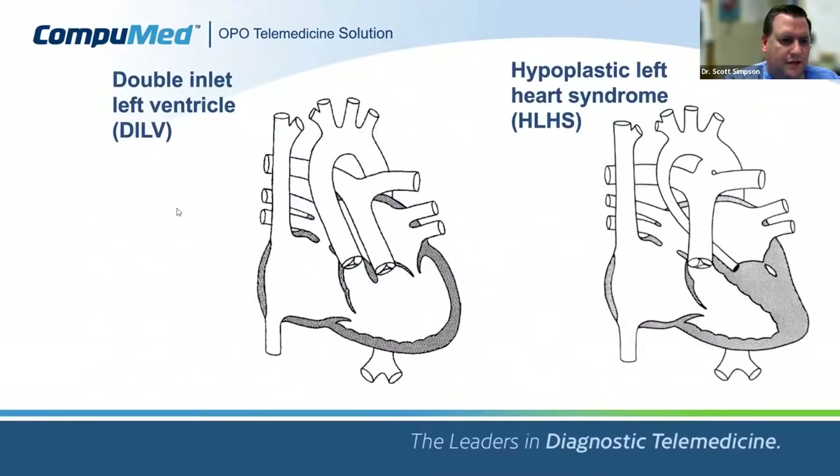On the recipient side, we see complex congenital lesions like double-inlet left ventricle (DILV) with malposition of the great arteries — a common single ventricle physiology lesion — and hypoplastic left heart syndrome (HLHS), where left-sided structures including the mitral valve, left ventricle, aortic valve, and ascending aorta are exquisitely small, again resulting in single ventricle physiology. These could be recipients who, as they progress through life, develop problems necessitating cardiac transplantation — but obviously we would not be transplanting these from a donor perspective.